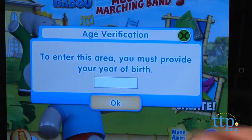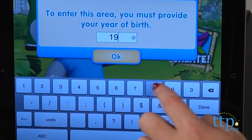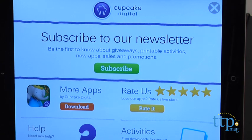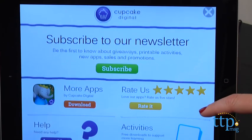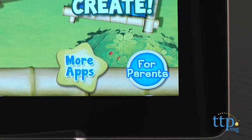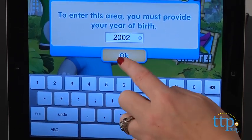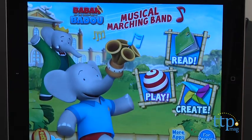From the home page, parents can access a parent section by entering their year of birth. And once entered, parents can subscribe to Cupcake Digital's newsletter, download more apps, and access free downloads to support more learning. There is also a More Apps button that can only be accessed by entering your year of birth. So if you are younger than thirteen, you won't be able to enter the Parent section or the More Apps section.